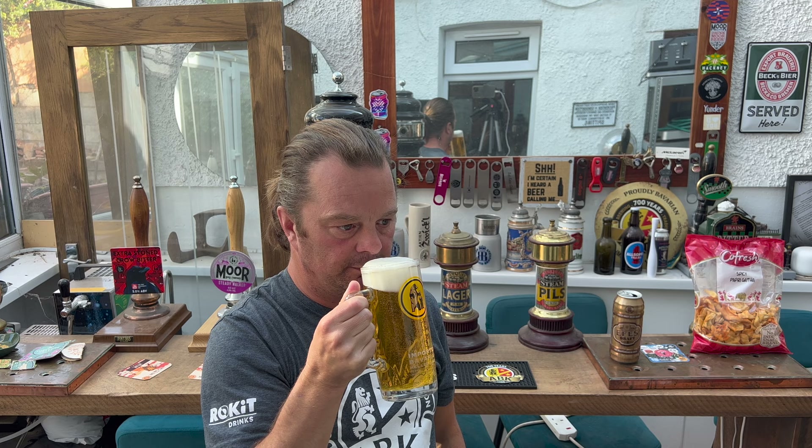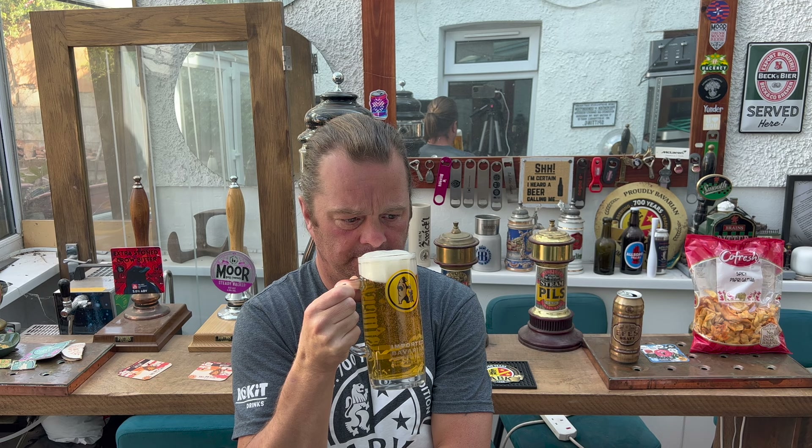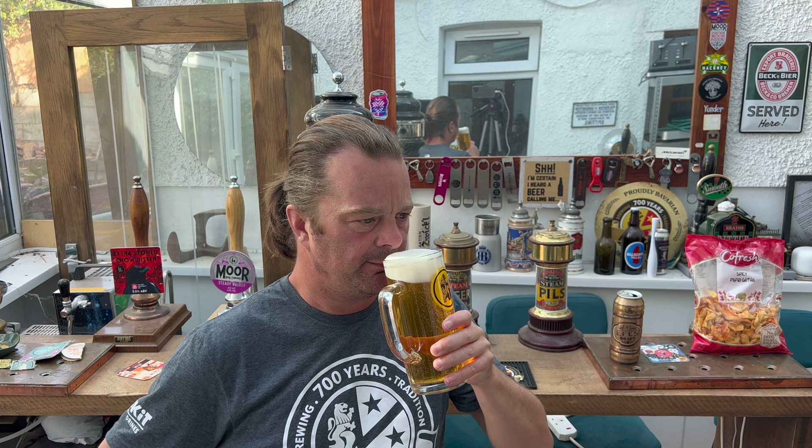A nice kind of malt — reminds me of a German pilsner actually. Lovely wafer malt coming through, but then some spicy, lemon pepperiness on the back end. It smells quite good. Let's dive in — cheers everybody!